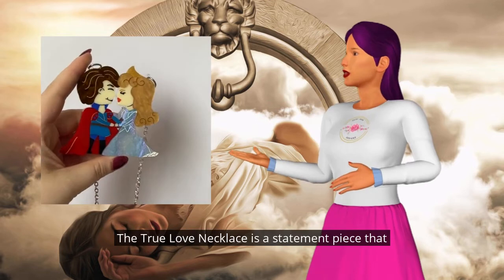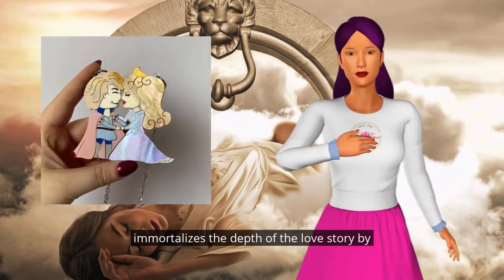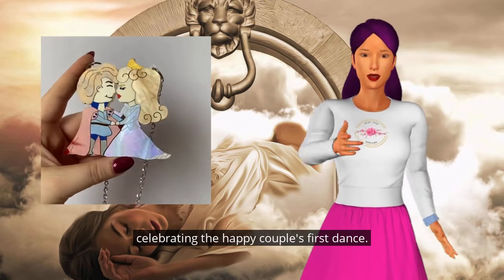The true love necklace is a statement piece that immortalizes the depth of the love story by celebrating the happy couple's first dance.